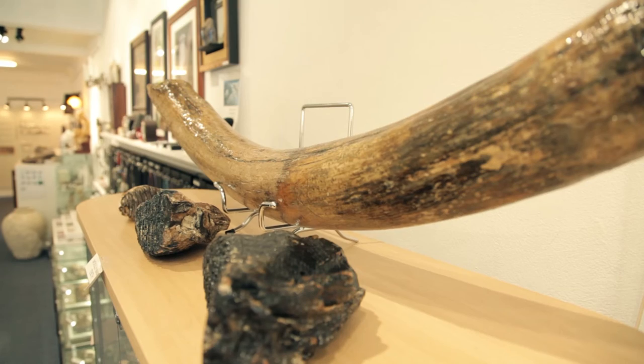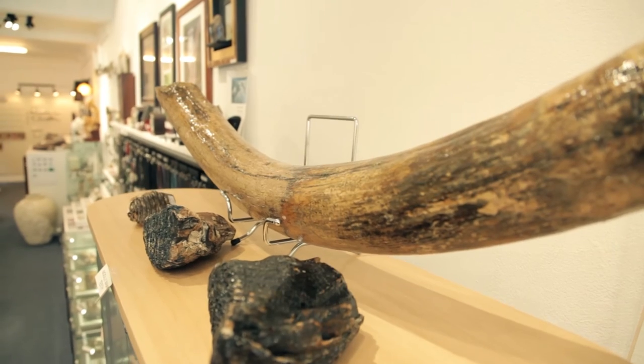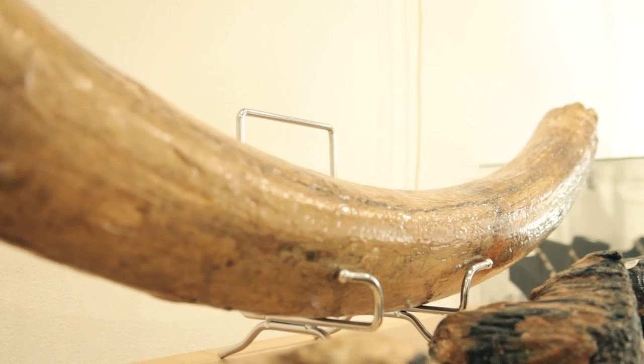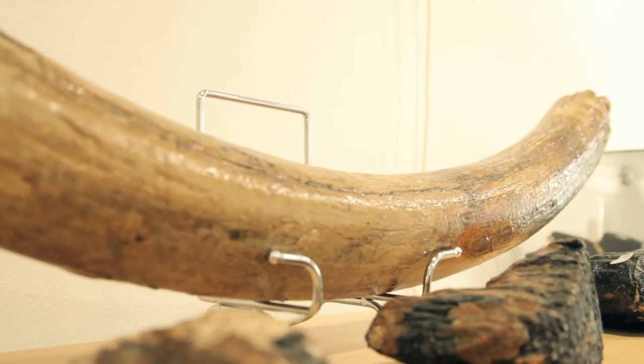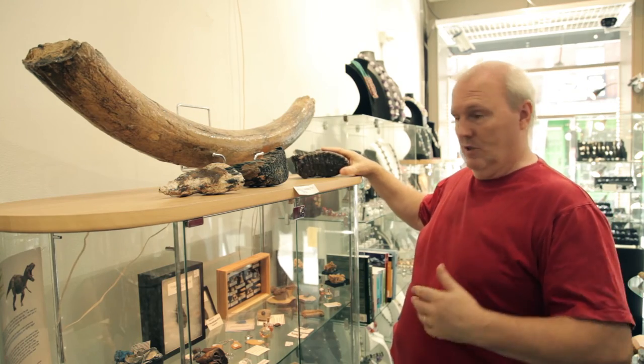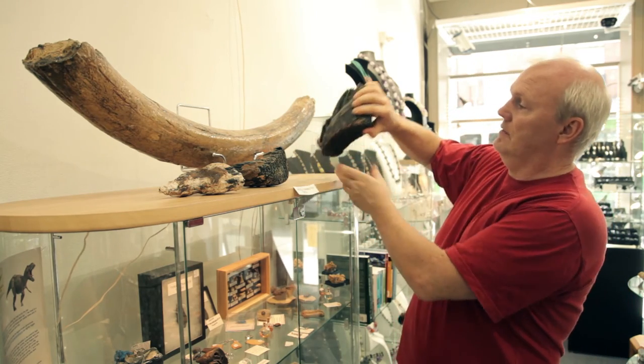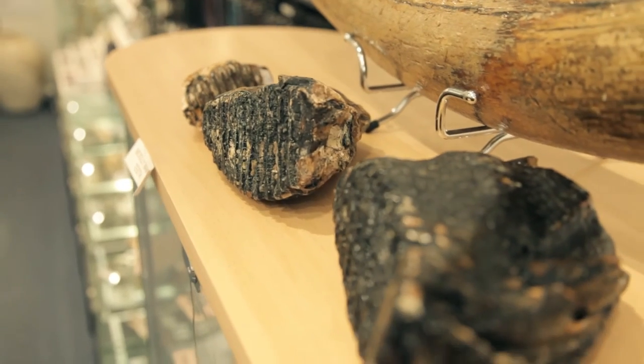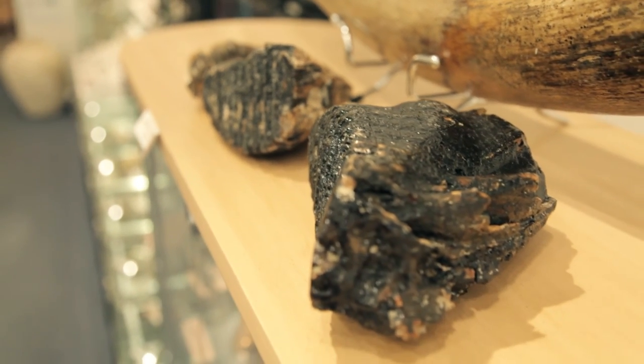Here we have some woolly mammoth teeth and a partial tusk. They're caught by English fishermen in the North Sea because millions of years ago the North Sea didn't exist, and now as we know it does. So when they go fishing they catch whole teeth. This is a complete woolly mammoth tooth — they had four of them and they're quite a heavy thing.